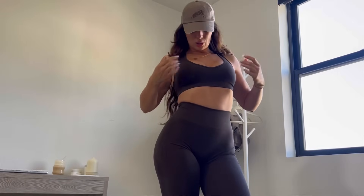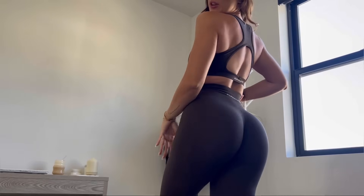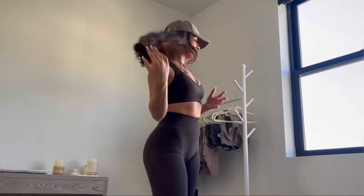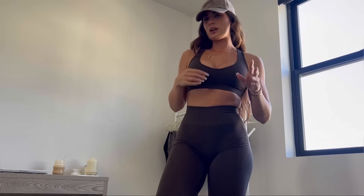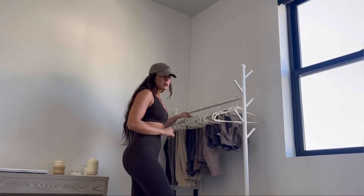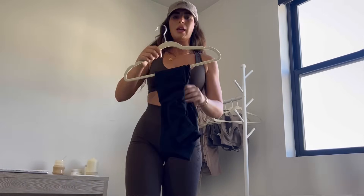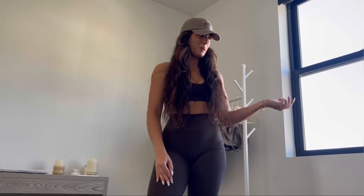This is the bra in the chocolate color — same details, just in chocolate. Very cute and flattering. I personally got chocolate, mocha, and pewter in the bras because these colors go with all the leggings. The leggings also come in black — I'm not going to try them on since I've tried on black leggings a million times on my channel — but they fit exactly the same and it's a really dark true black.